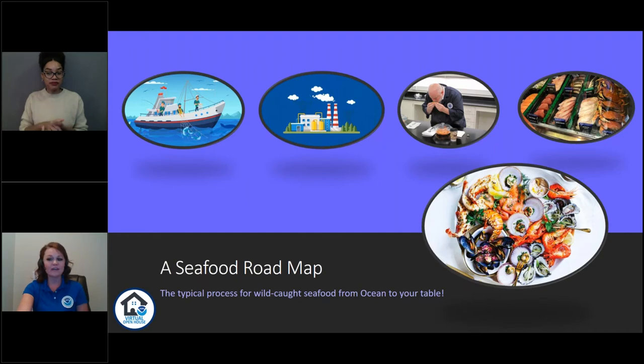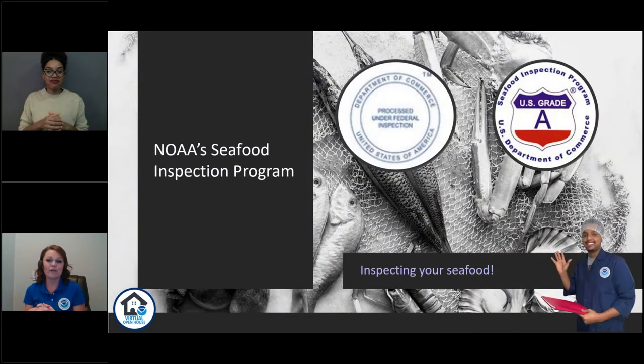Our NOAA Seafood Inspection Program maintains contracts with seafood processors and distributors. We provide services that support compliance with food safety regulations — that's our number one priority. We are also involved in product quality evaluations and grading, which allows processors to utilize our insignia — logos or stamps — on their packages, similar to how the USDA uses prime or choice indicators for beef quality. If you ever see one of these insignia at your grocery store, you know that product has been inspected by someone in our program.